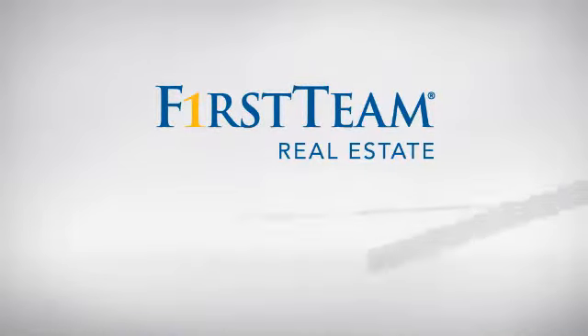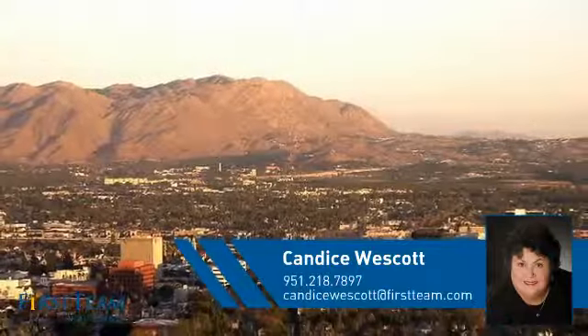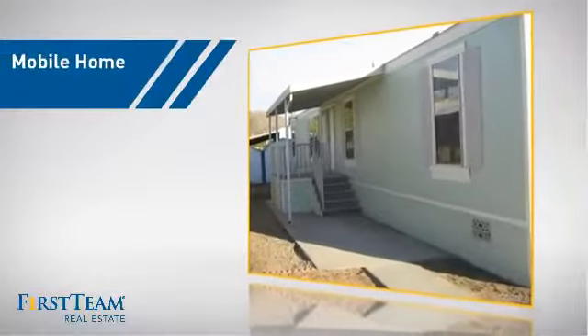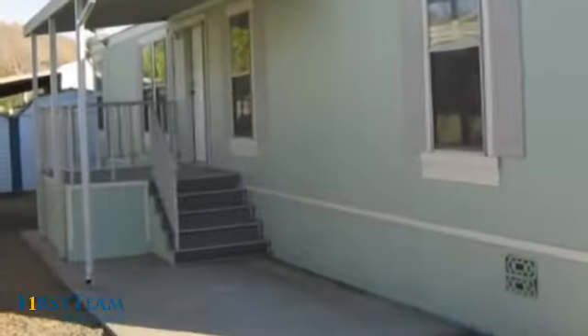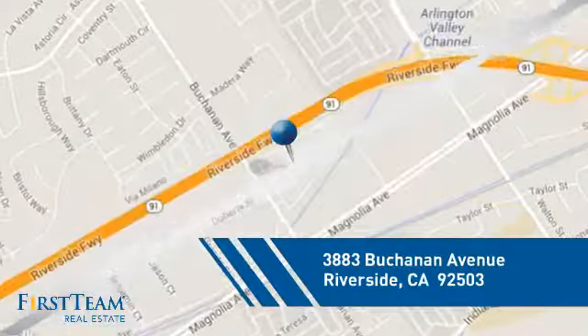At First Team Real Estate, you'll find a place you'll feel right at home in. This video is brought to you by your real estate agent, Candice. This home is a great choice for those looking for comfort, convenience, and the privacy of their own home. And it's located in the Riverside area.